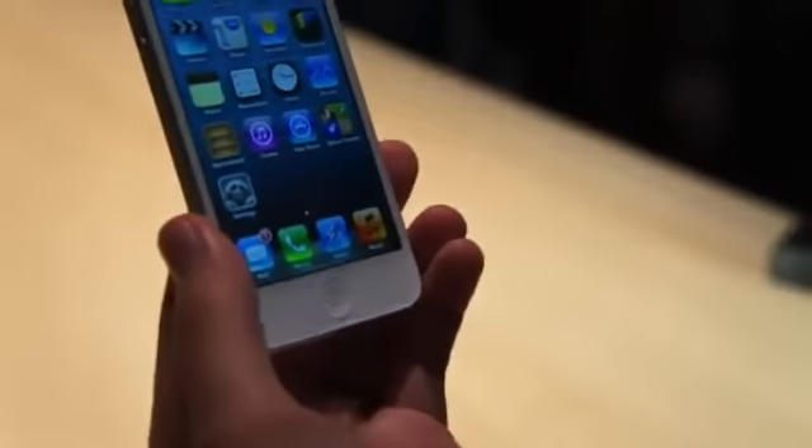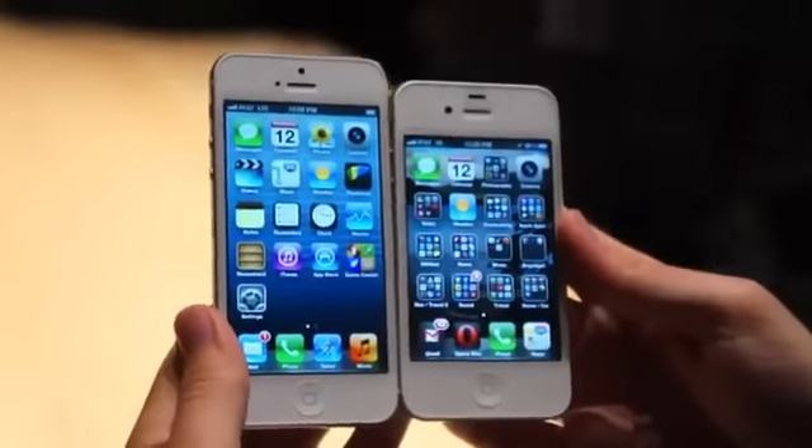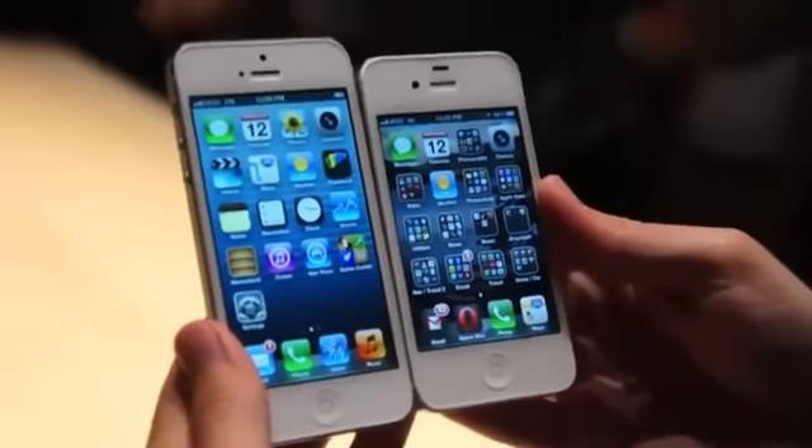Same grid down here. I'm going to put it up beside the 4S just to give you a look at the size dimension difference. You'll see just a little bit of a difference in height here.